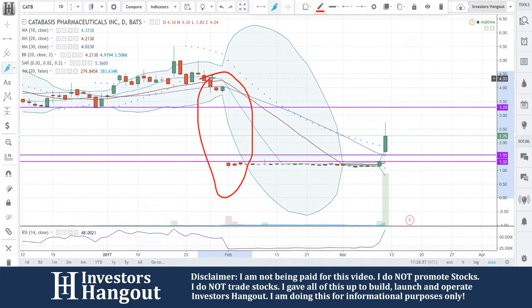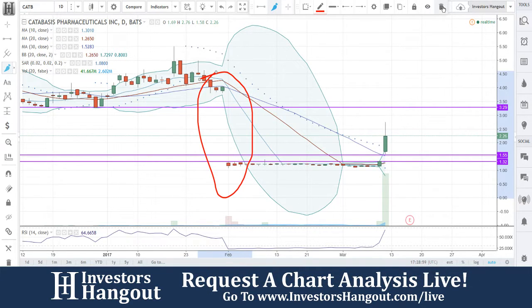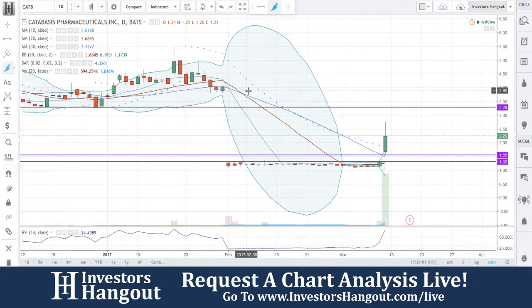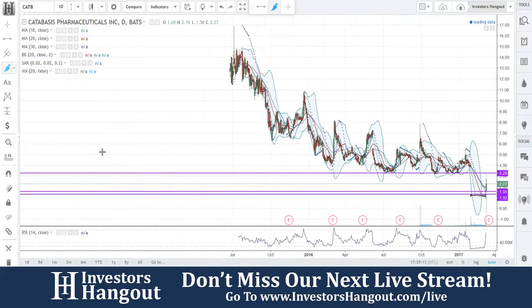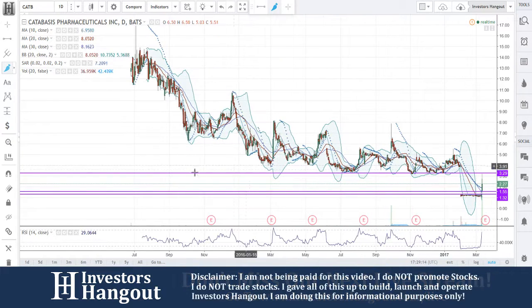Let me point something out here: you had this big drop — a total drop down from a close at $4.04, and the next day it opened at $1.28. That is a massive, massive drop-off. But looking back into the chart here, I need to point this out.